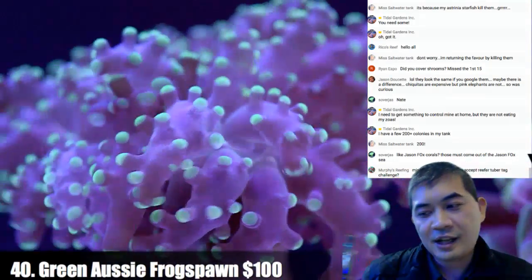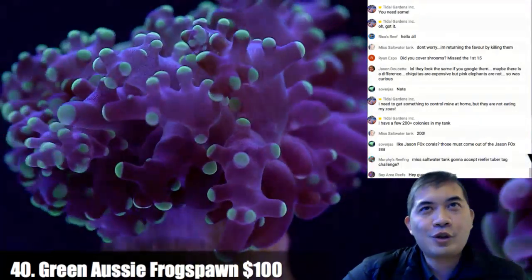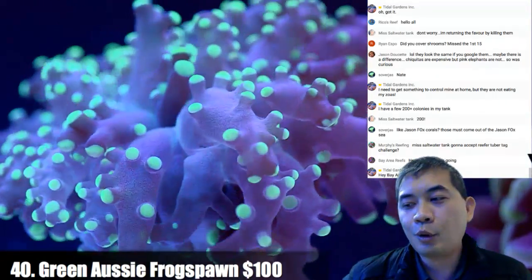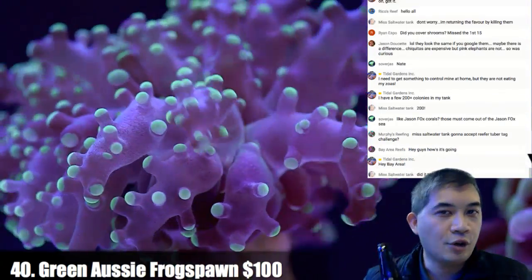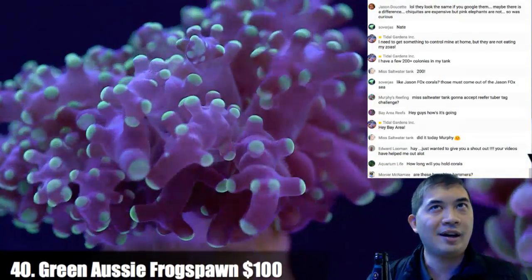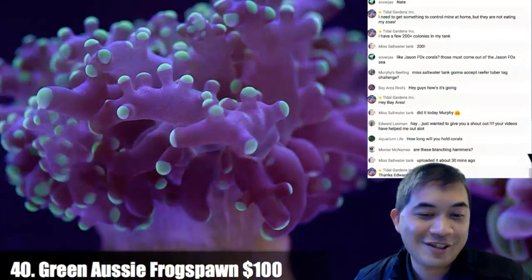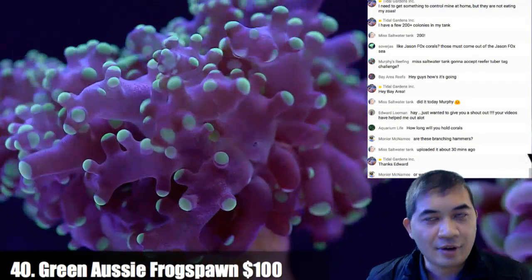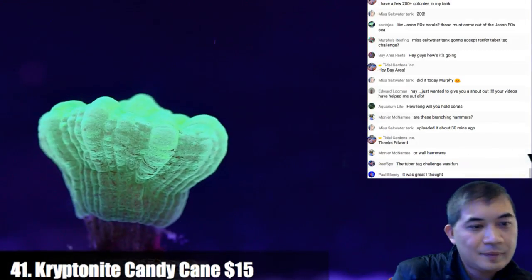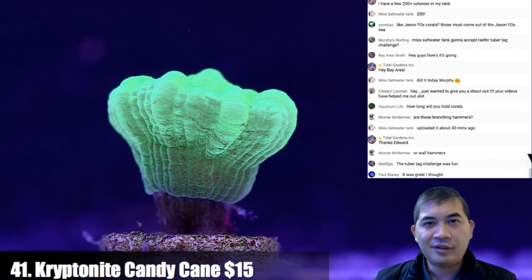Number 40 — did you guys actually enjoy the 10-question aquarium tuber challenge? I thought the questions were super general — like what's your favorite coral, what's your favorite fish. No huge deep dive into any particular topic. Let me know what you got out of it and if there's a question you'd have preferred. These are kryptonite candy canes. Are these branching hammers or walls? Always branching — I almost never have wall hammers; they're not really easy to propagate.